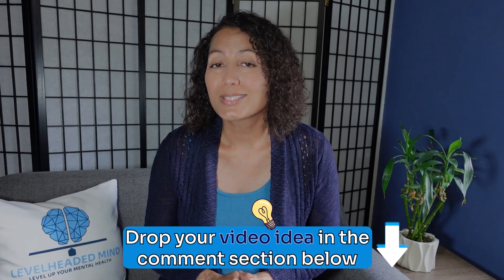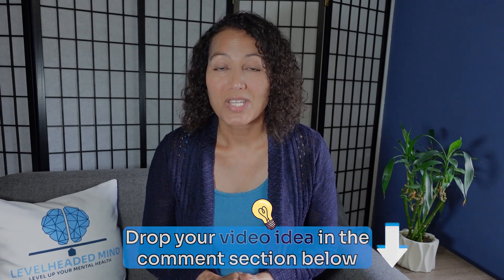If you would like us to make a video for you, drop your video idea down in the comment section below. So without further ado, let's get into it.